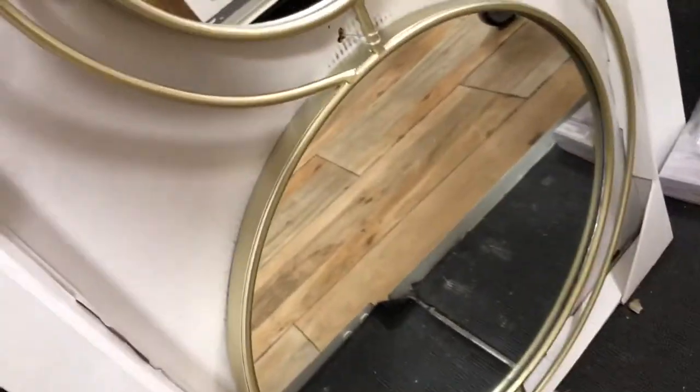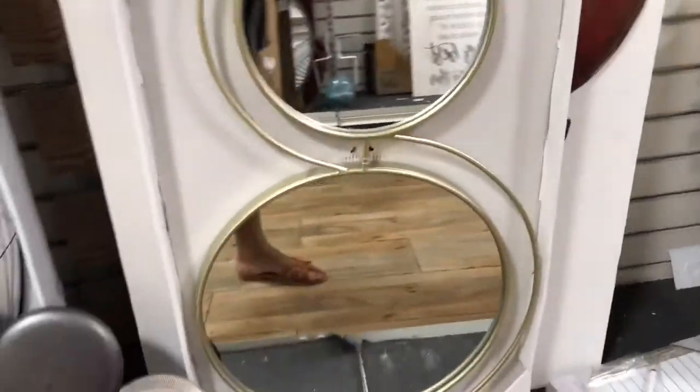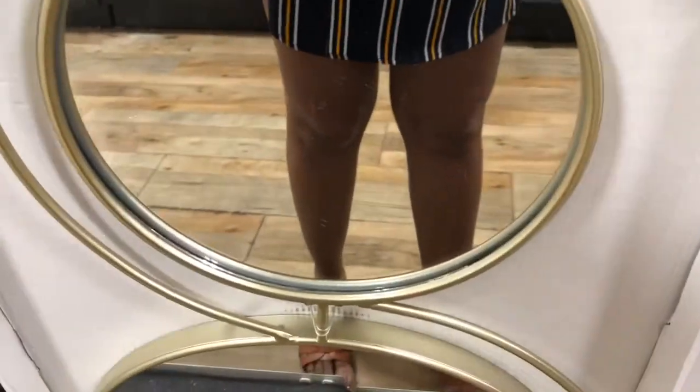I like this one — this mirror is really, really nice. I like the shape of it. I could probably use this one in the space that I have. Really, really nice, I like this one.